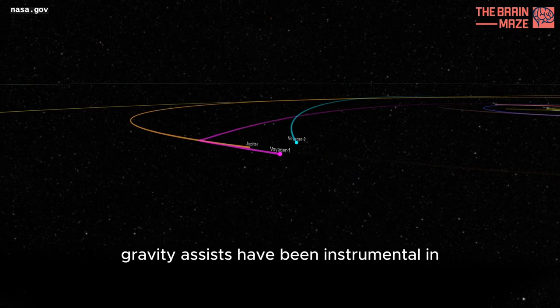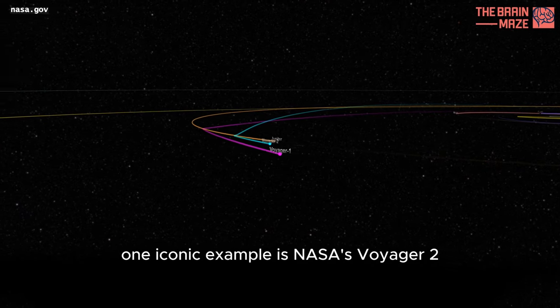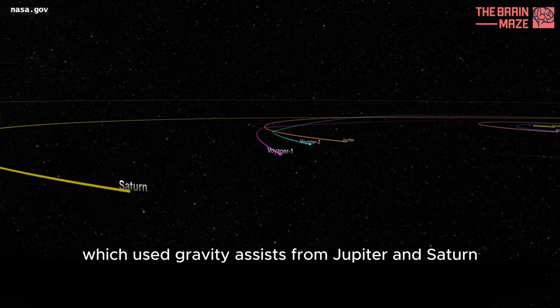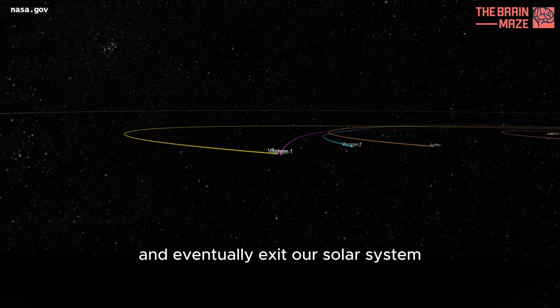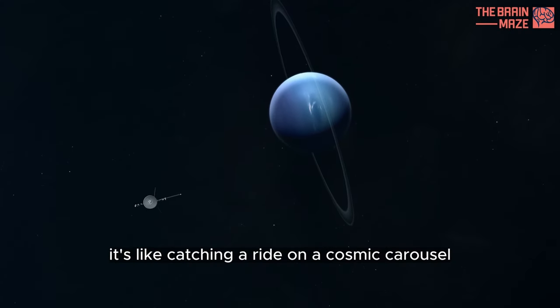Gravity Assists have been instrumental in numerous space missions. One iconic example is NASA's Voyager 2, which used gravity assists from Jupiter and Saturn to reach the outer planets and eventually exit our solar system. It's like catching a ride on a cosmic carousel.